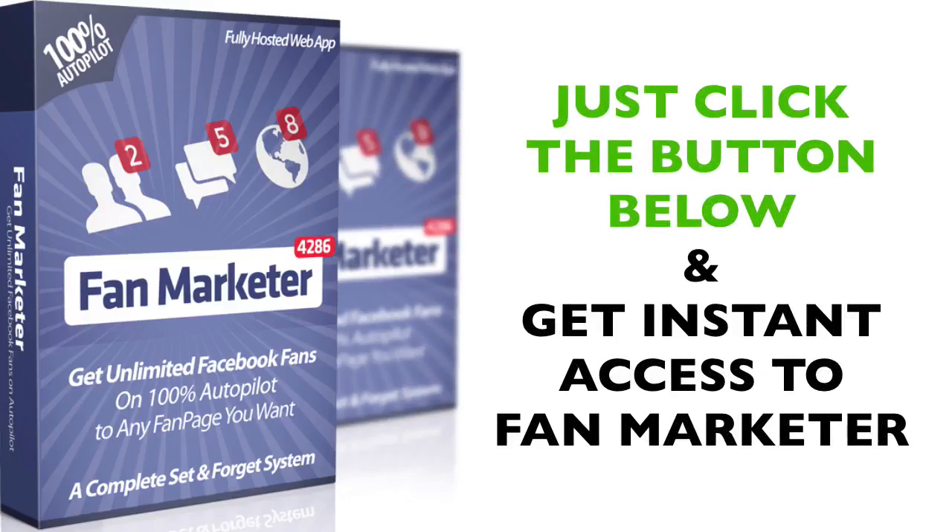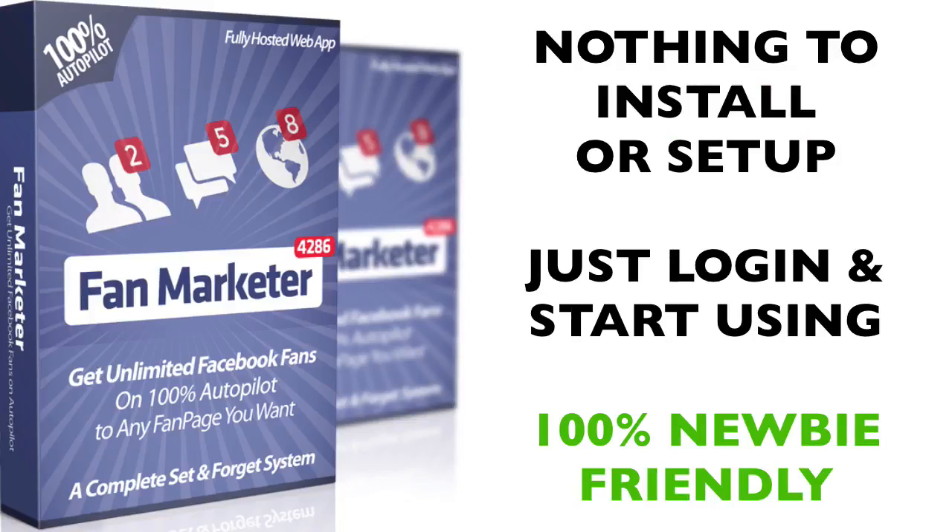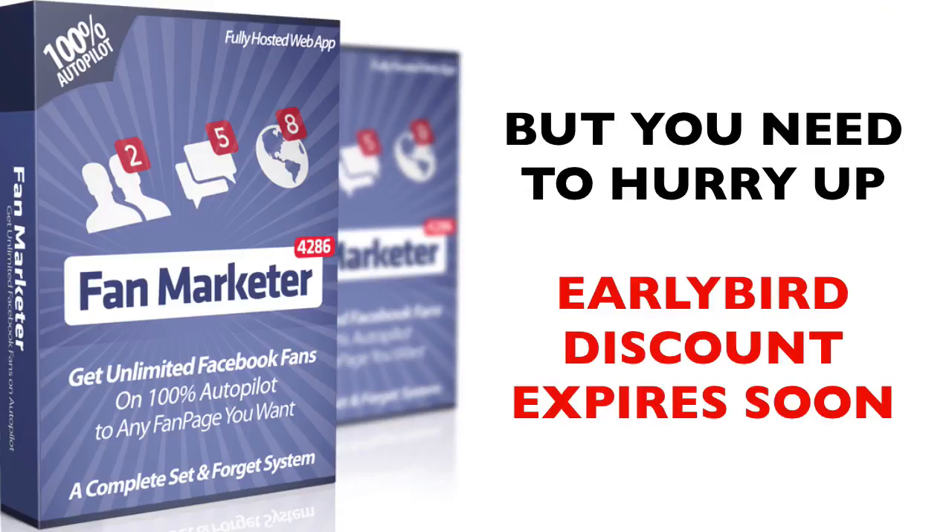Stop wasting money on Facebook for likes and fans and use this software to get 100% real fans in any niche you want. Absolutely free traffic is waiting for you. Just click the button below and get instant access to Fan Marketer today — the simplest, most powerful Facebook software you will see. It works without installing anything; you simply log in, set it up, and let it run hands-free on 100% autopilot. Create your account today — our early bird discount expires in just a few hours.